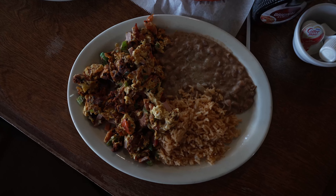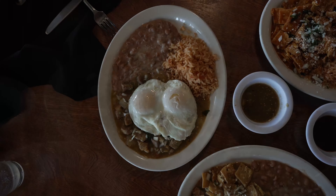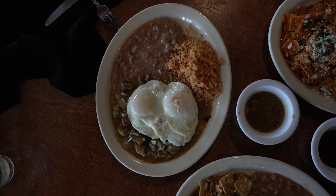Right over here we have the Vista de Aterrizaje, aka the landing strip. We have the chilaquiles verdes, rojos, and the chile verde with eggs over easy on top. It looks like it's got eggs, chorizo, and veggies — and that goes really well with breakfast.